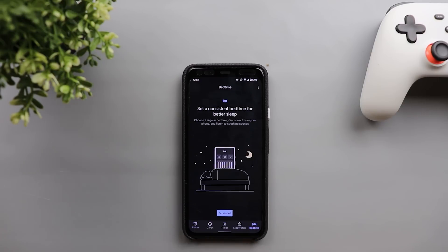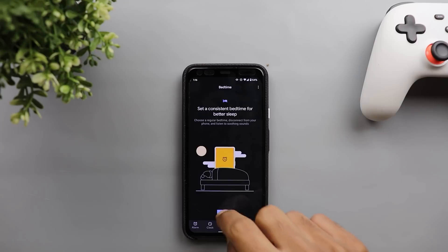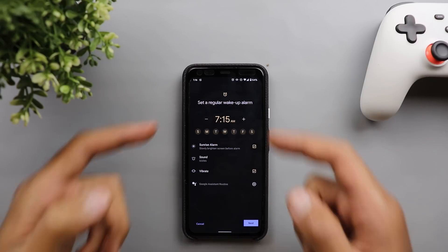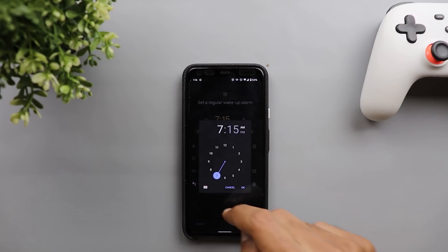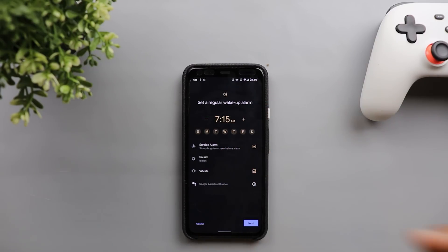The second change here is the Bedtime tab. The bedtime feature is not something new, but Google has added a lot of new options. There is a complete redesign — tap on Get Started and you can set the wake-up time by tapping on the clock or using the plus and minus buttons.